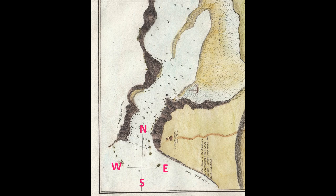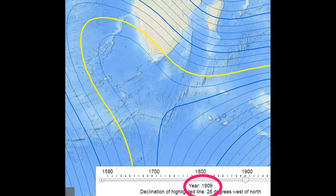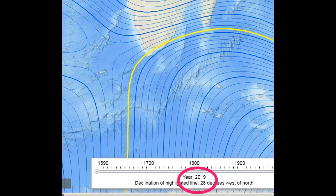Note that the true north is marked on the chart, indicating that they knew in 1805 about the magnetic declination of nearly 28 degrees west at Gneisner, which hasn't changed much over the last 200 years, as seen on these isogonic charts by NOAA for 1805, 1909, and 2019.